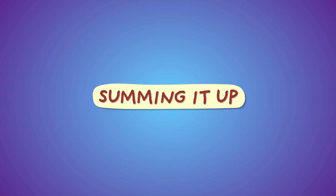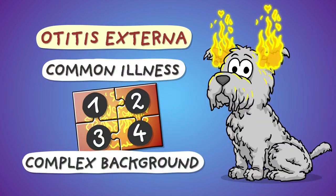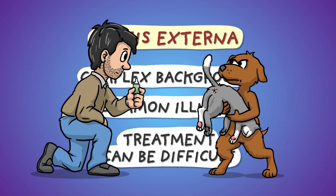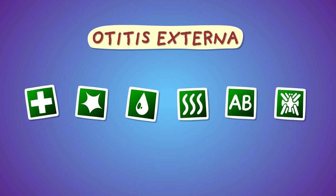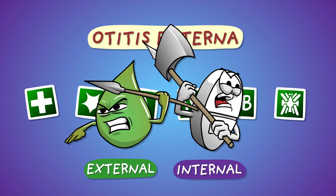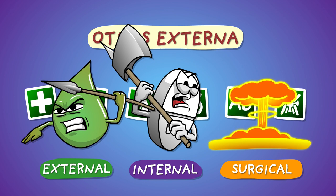Summing it up: otitis externa of dogs is a common multifactorial disease which may be difficult to cure depending on its cause and severity. The treatment can be rather frustrating for both the dog and the owner. There are several different medications at our disposal — most of them for external, some for internal use — and if everything fails, we can pick the nuclear option and surgically remove the ear canal.